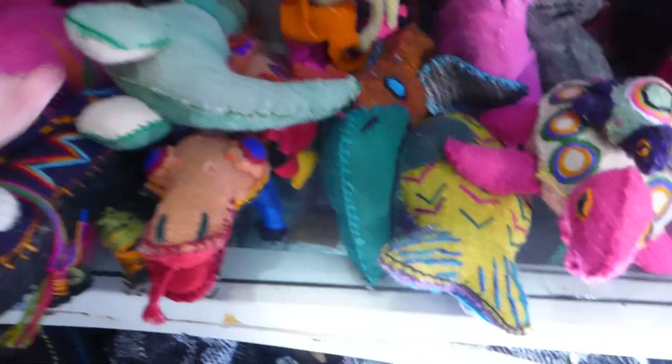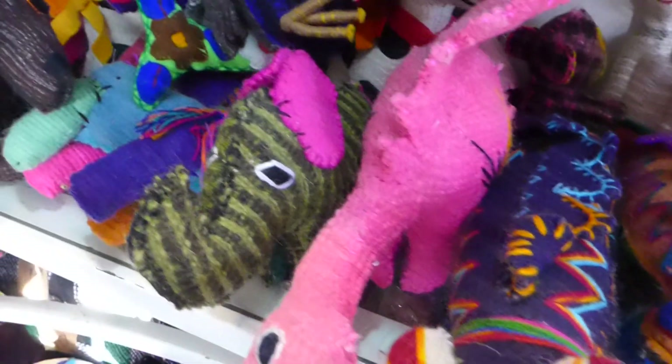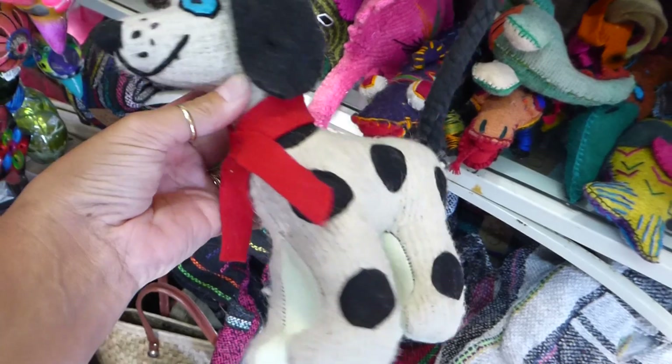And then we have everything — little dinosaurs, alligators, elephants. There's another nice dog in the back — he's a Dalmatian. Let's have a closer look at this guy. Isn't he pretty? $22 US for this guy, which is, for something handmade, that's a really good price.